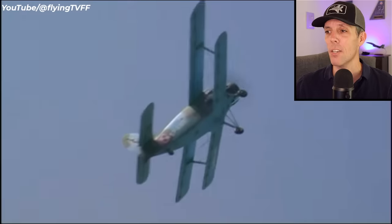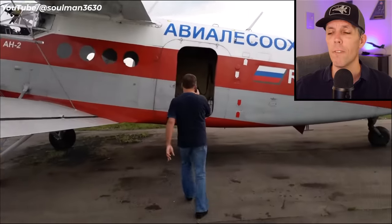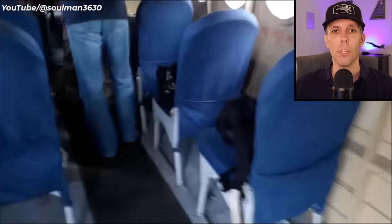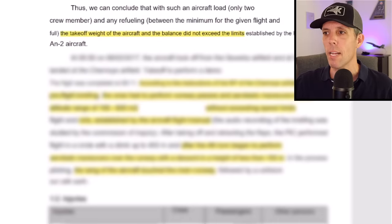It is possible, as you can see in the video, to perform loops with an AN-2 and other complex maneuvers, but it is not what the aircraft was originally designed to do. This footage was supposedly taken on the morning of the air show before the incident. According to the investigation, this took place on September 2, 2017 at an airfield just outside of Moscow — an air show dedicated to the 70th anniversary of the AN-2. The investigation states right away that the weight and balance of the aircraft did not exceed the limits.